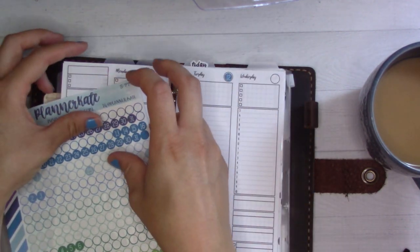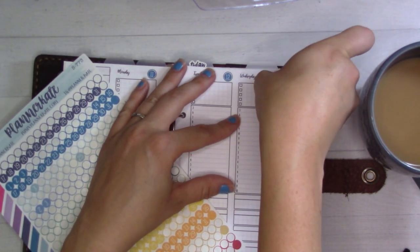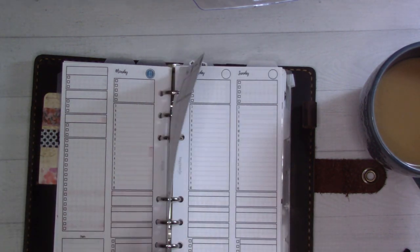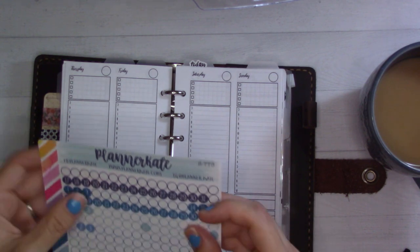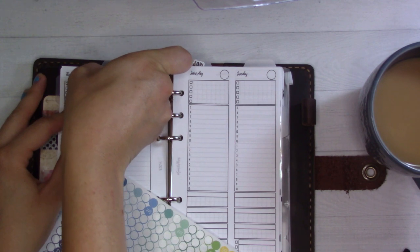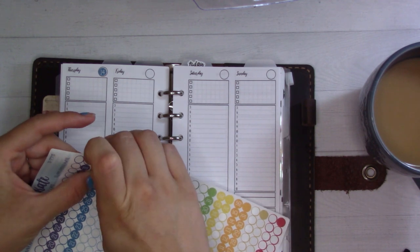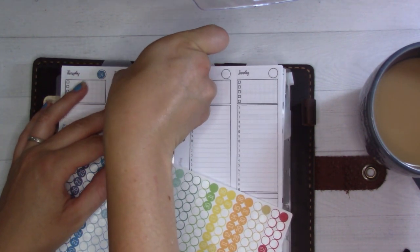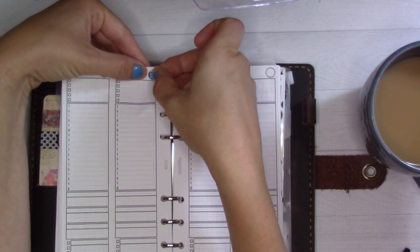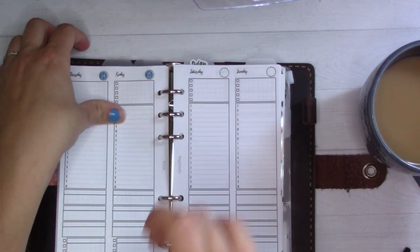Fortunately there was nothing super pressing on there, but this is my wallet also, so I definitely needed to find it sooner than later. I have some errands to run today. Today we are filming a weekly plan with me — I'm sharing a weekly plan for next week. By the time you see this it hasn't happened yet, which is not usually how I film my weekly plans, but it was a busy weekend and I did not get to film last week's for this week.